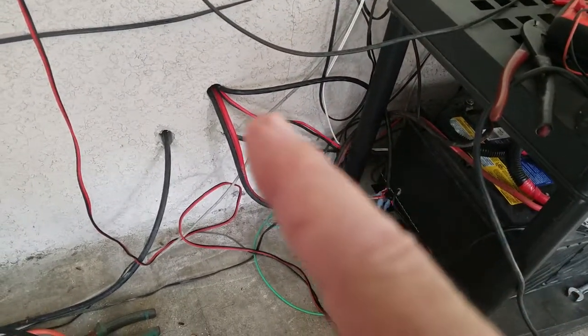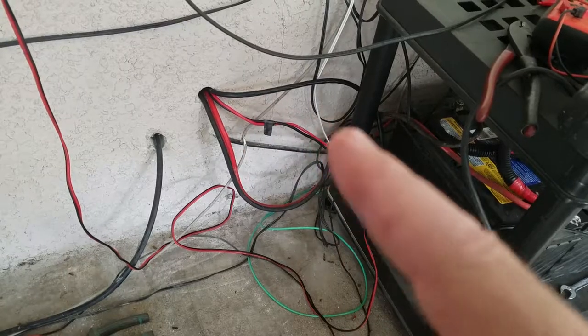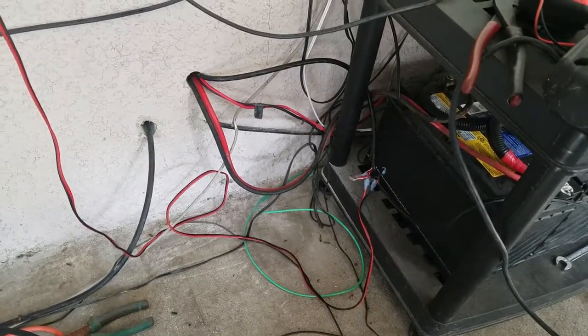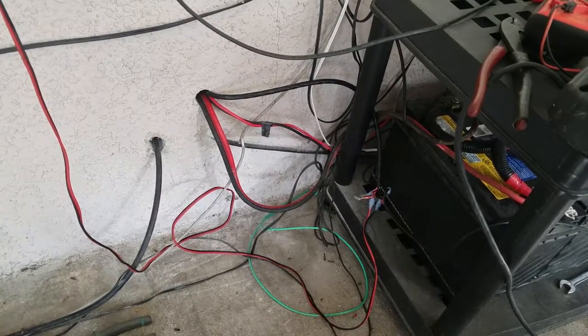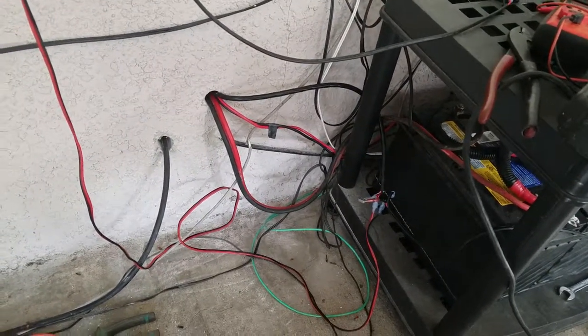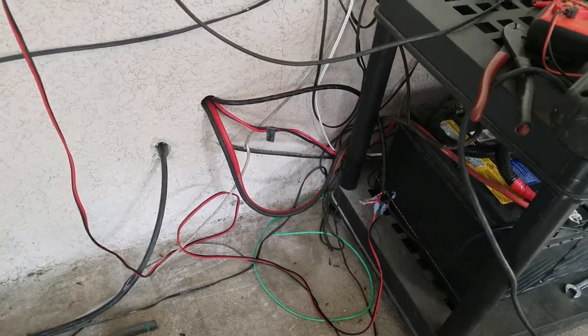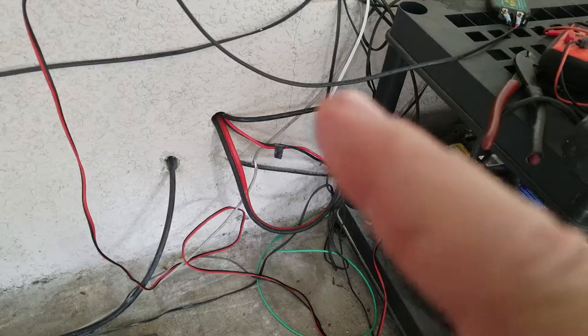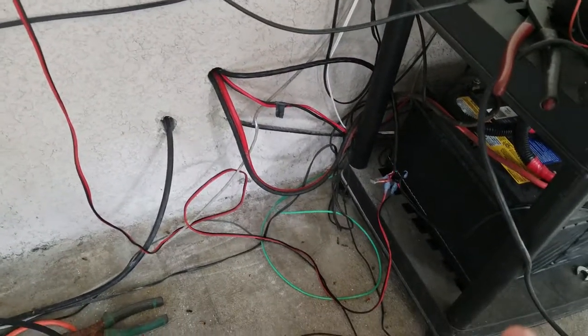And then this smaller 12-volt zip cord here is for my small power setup inside. It goes to that little smaller 12-volt battery, and then this black cable which goes along here comes from my 100-watt solar panel, which all runs up here kind of janky.